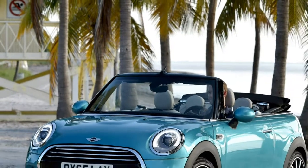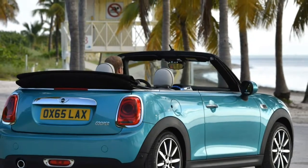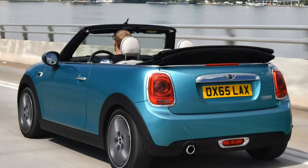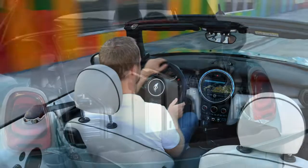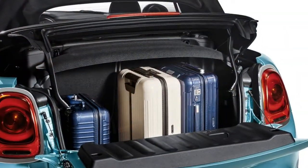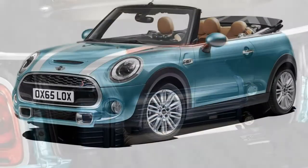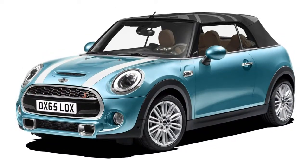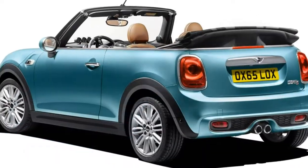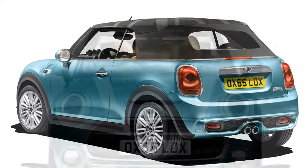This is the new Mini Convertible, the third soft-top model built by parent company BMW since 2004. The previous second generation sold over 29,000 units in total, and many would like to continue the trend with this replacement. It goes on sale in March with prices starting from £18,475.